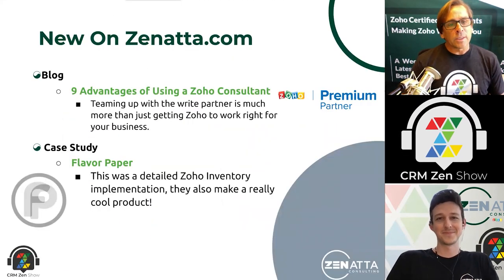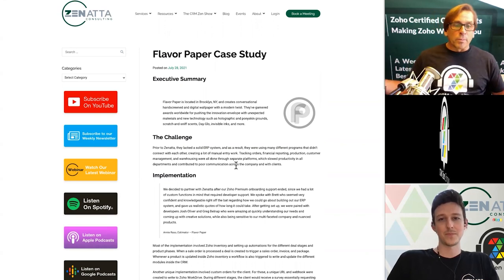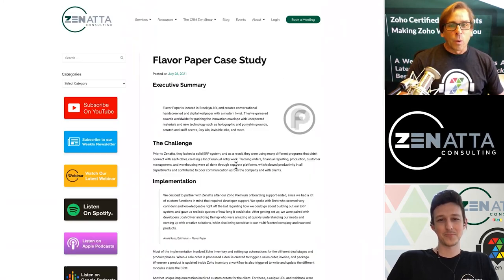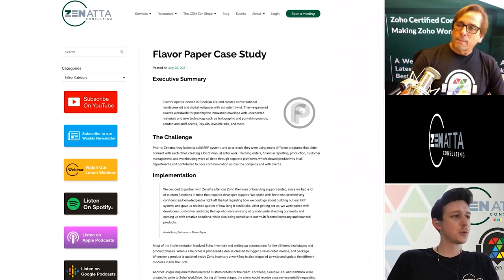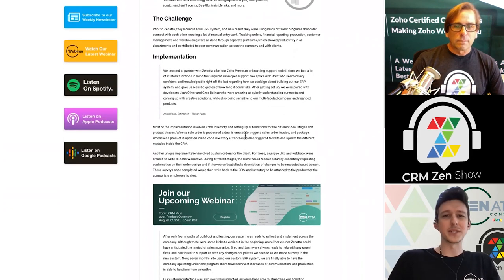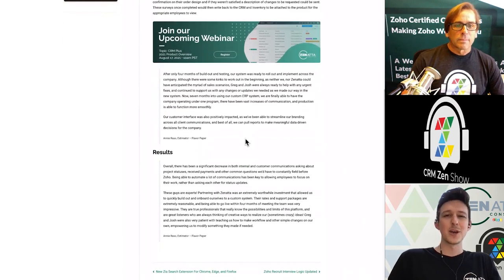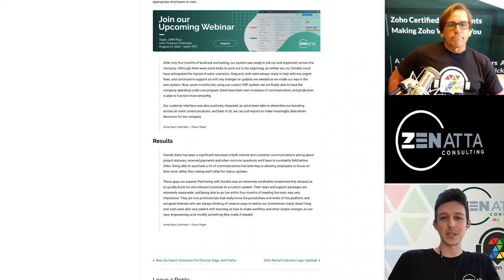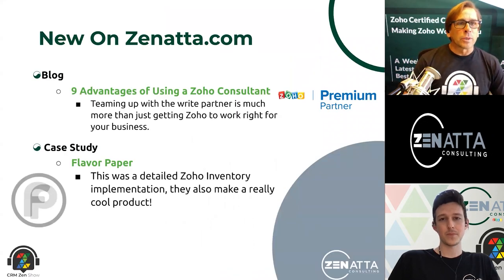We've also got a case study up there from Flavor Paper — great client of ours. We love these guys. They make custom wallpaper and they're in New York City. We did a whole bunch for them and they were kind enough to give us a case study. We were able to work through and build out a whole quote management and production management system — basically an order can contain some custom stuff, some off-the-shelf stuff, and those all have to go through their own workflows. Using predominantly CRM custom modules, we built a whole quoting and process management workflow to get things end to end for them. Pleasure to work with those guys.